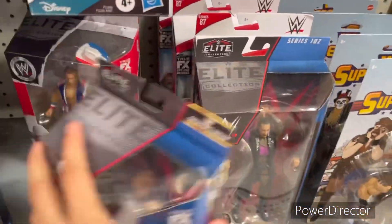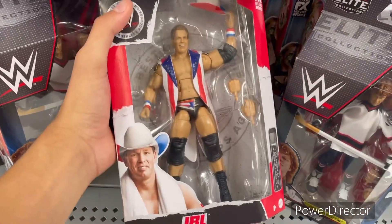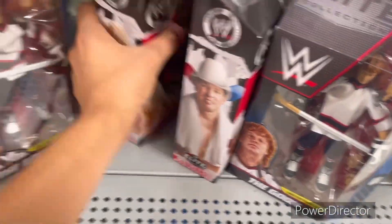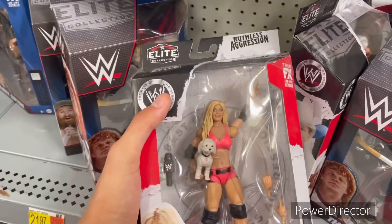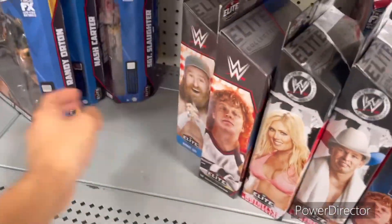There's a JBL figure that looks really nice. I've never seen JBL wrestle because it's not from my time, but it's a really nice figure. This Tori Wilson figure is great as well, and Rend the Ordain.